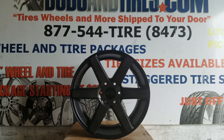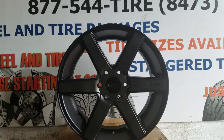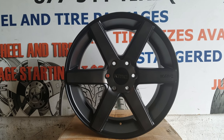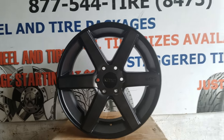Right now we are looking at the KMC KM704. This is a 20x8.5, 6x135 bolt pattern. This goes for trucks. I would have preferred it in 22 or something like that, but we got it in 20 inch.